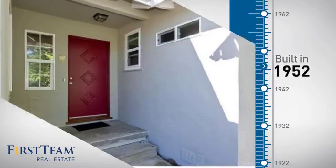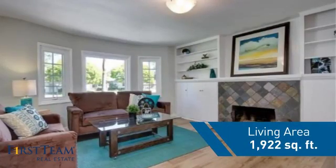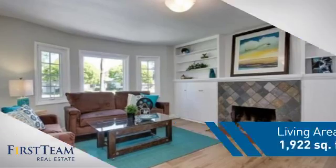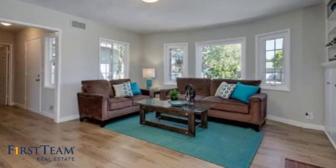This property was built in the early 50s and features over 1,900 square feet of living space, giving you a spacious layout to play host or kick back and relax after a long day.